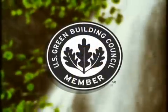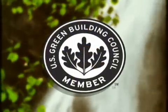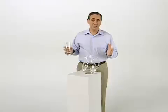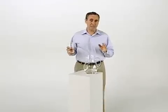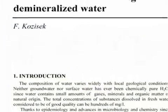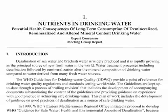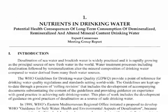OneFlow meets or exceeds environmental green initiatives. Additionally, because the OneFlow process retains calcium and magnesium in drinking water, it's considered to be healthier than softened water. In fact, studies have shown that hardness minerals, especially magnesium, offer benefits in nearly every aspect of health.